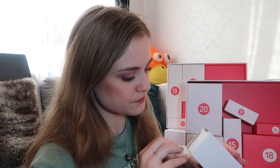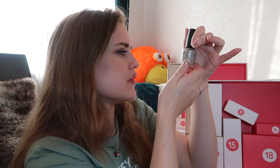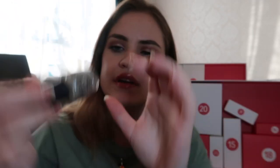Number eight — oh, it's a nail polish from OPI. It's a greenish gold with silver flakes. This is the nail polish and the color is Blossom.